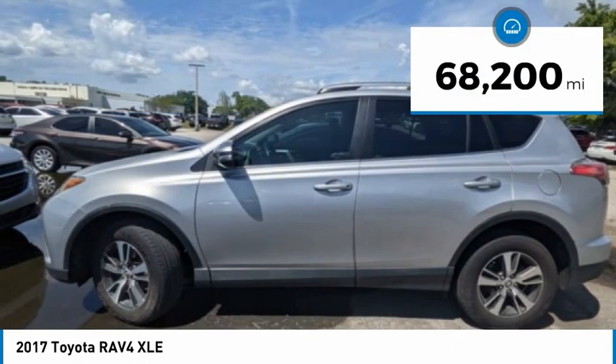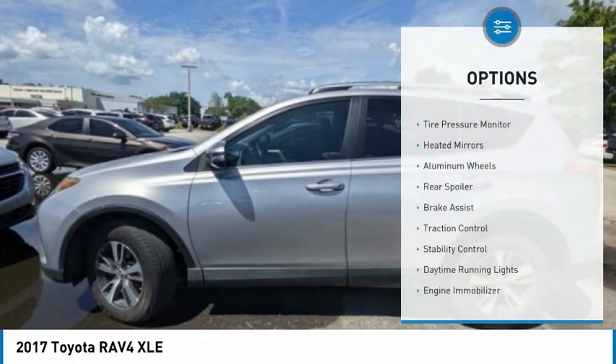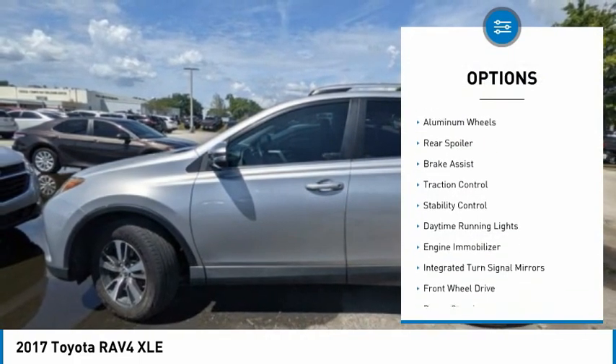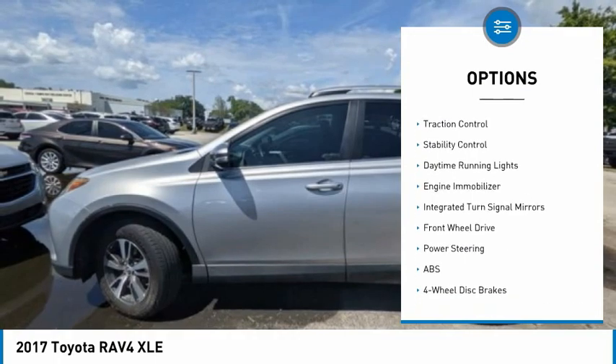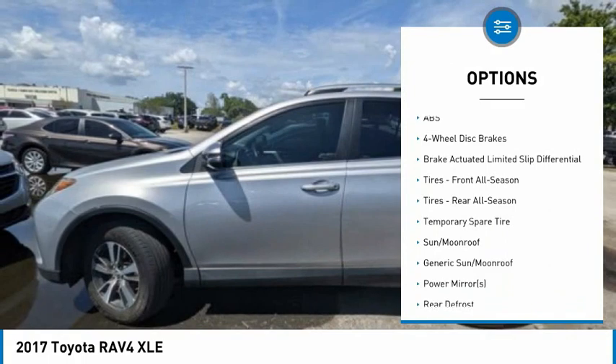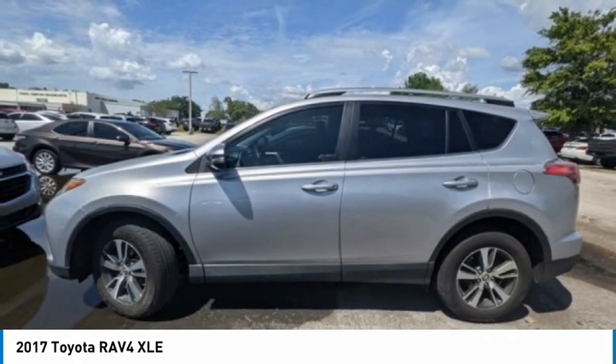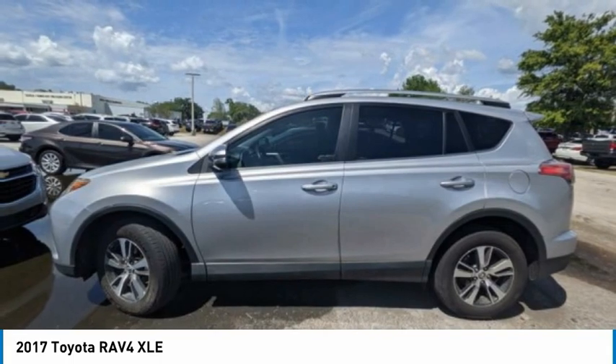This vehicle has less than 70,000 miles. Here are some of this vehicle's great options: tire pressure monitor, heated mirrors, aluminum wheels, rear spoiler, brake assist, traction control, stability control, daytime running lights, engine immobilizer, and integrated turn signal mirrors.